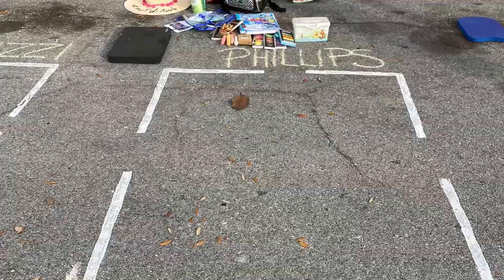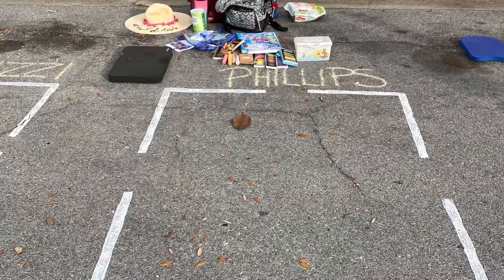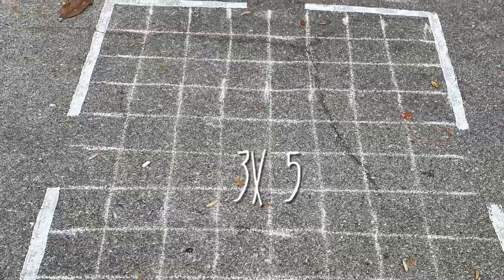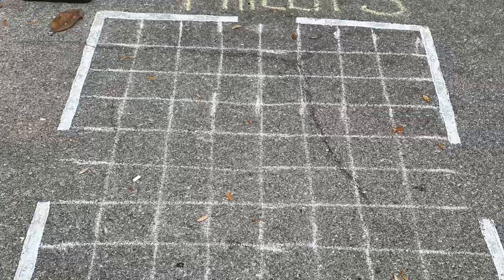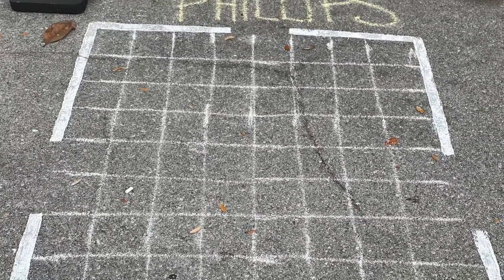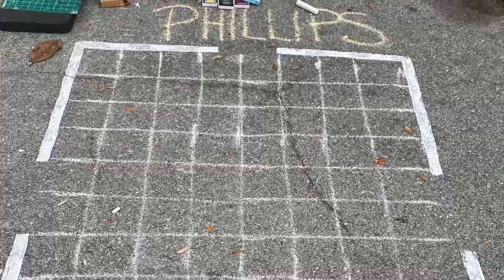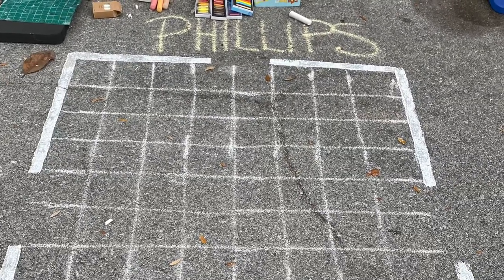The whole event was organized by the Center for the Arts, so they had an application process, and once your application was accepted you could let them know what size of space you wanted. I chose to do a three-by-five space, so that meant I had to do a little bit of math to create a grid to make sure my drawing was proportionally accurate. This took a little bit of time — I ended up having to do six-inch by six-inch squares — but once the grid was done, the drawing part was pretty easy.